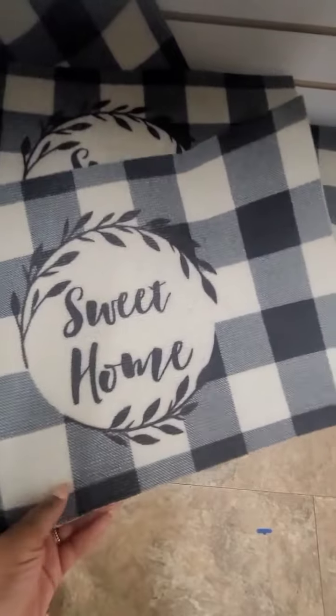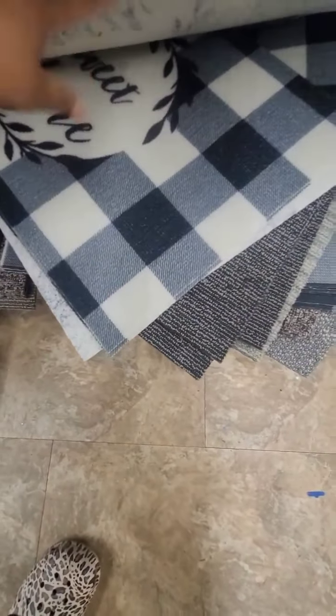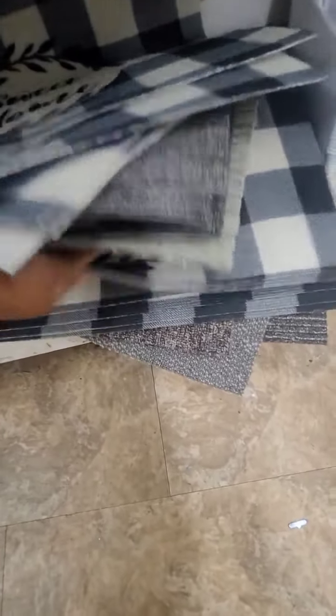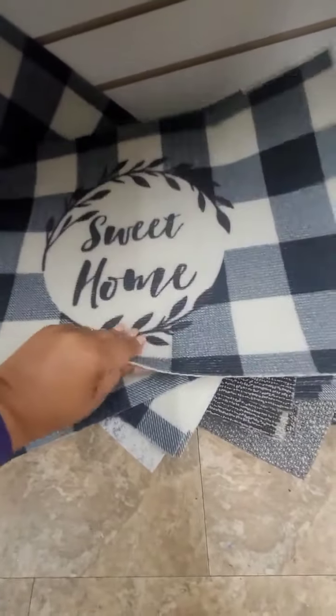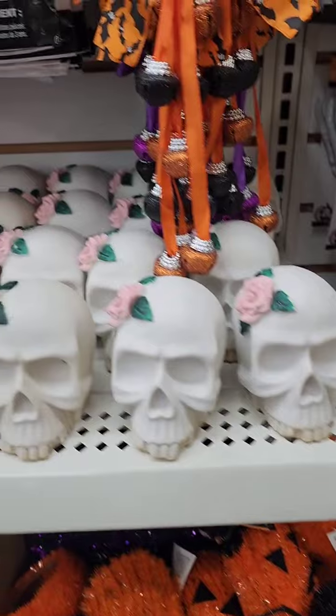I have not seen the matching rugs that go along with the buffalo plaid dinnerware. The black is kind of faded — it almost looks like a charcoal gray — but they do have matching mats to go along with those dishes. You will need a good rug gripper to put underneath it; otherwise it's a trip hazard.